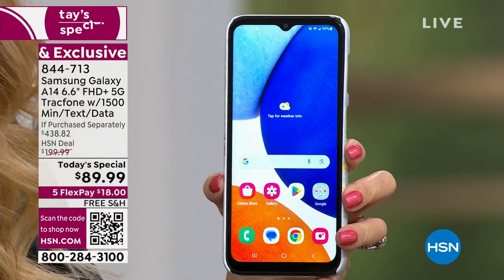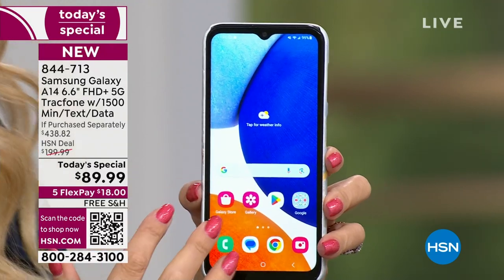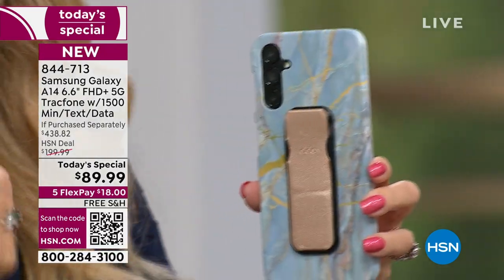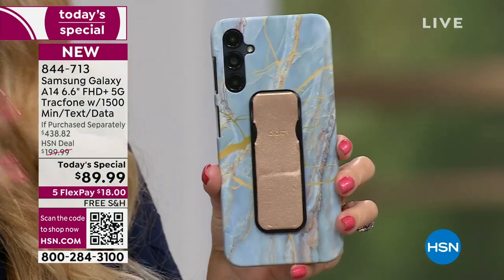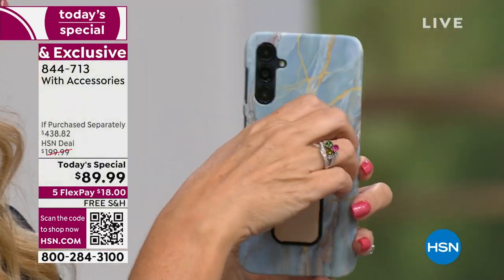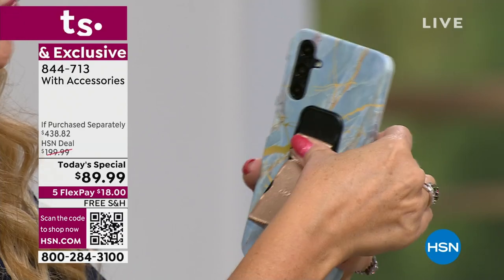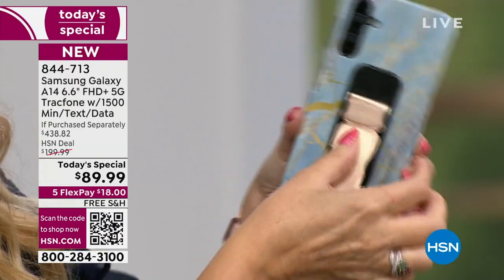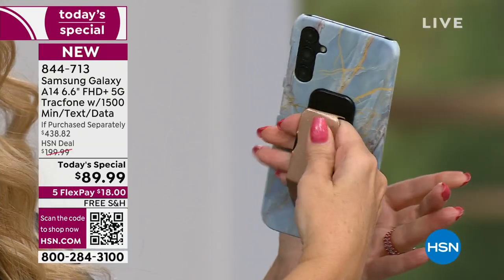Typically when you leave the cell phone store, they want you to buy everything because you don't get anything — they want you to buy the car charger, the case, the stand, whatever. This comes with that custom molded case. The clicker is amazing — you snap it into place and now you're able to use this as a stand vertical or horizontal, and it's a holder.